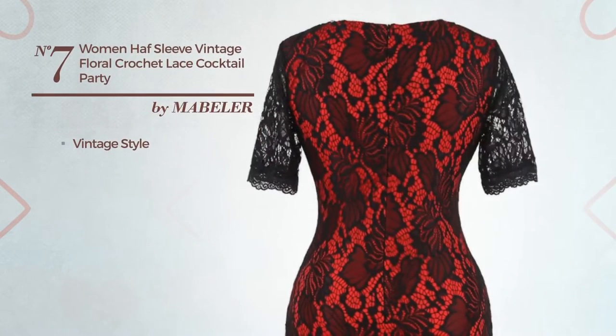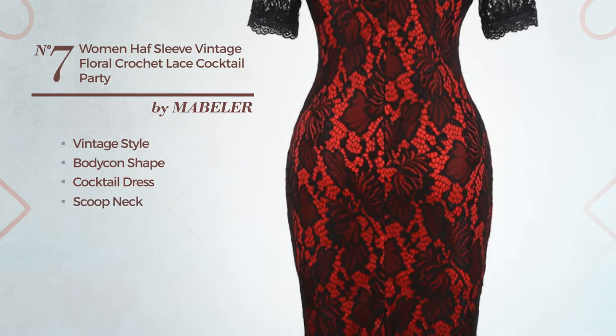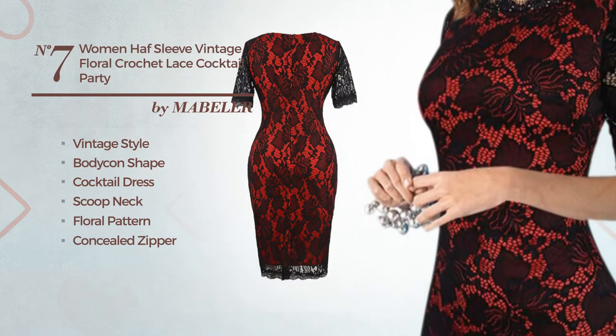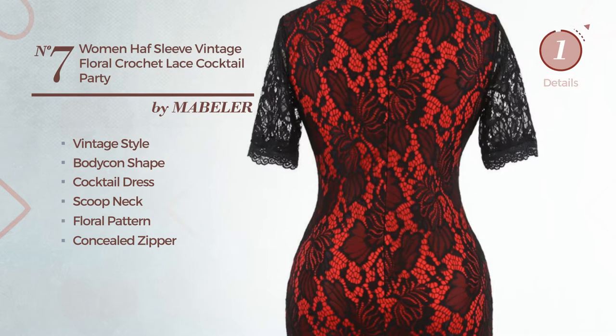Number 7: A vintage style in this bodycon cocktail dress. Featuring a scoop neck with a floral pattern, as well as a concealed zipper, crafted from soft cotton, styled with lace. Available exclusively in this color.